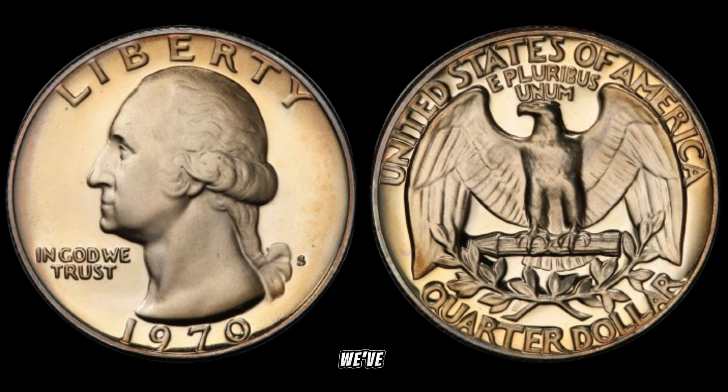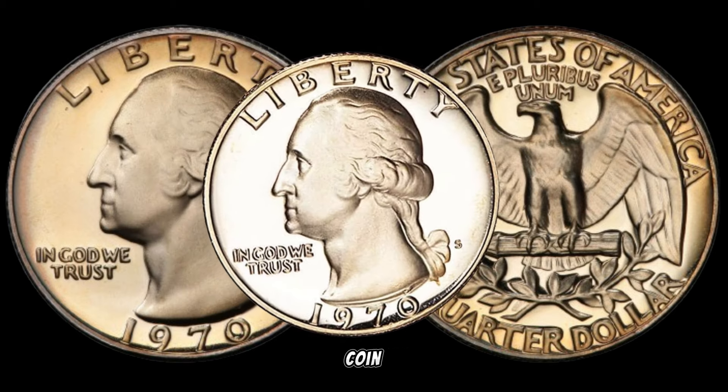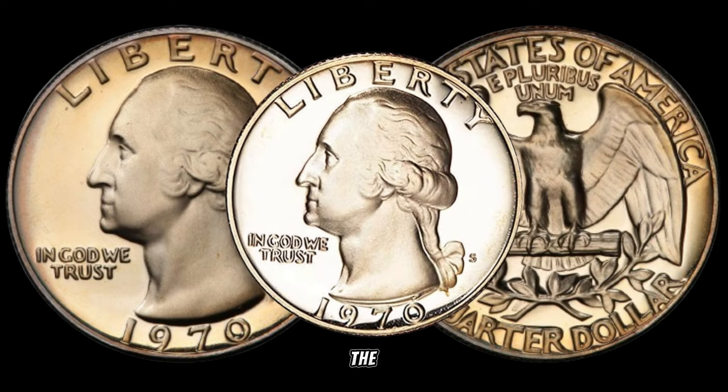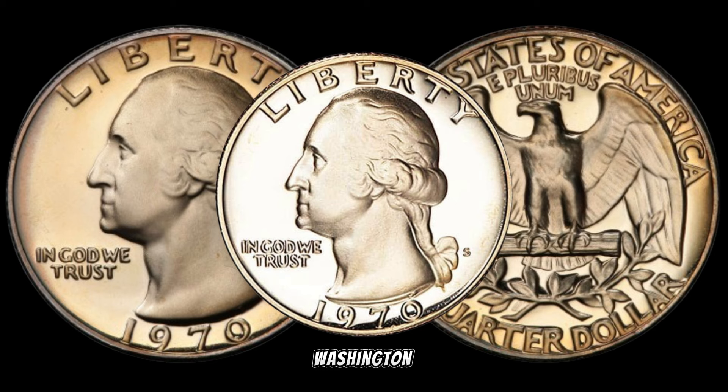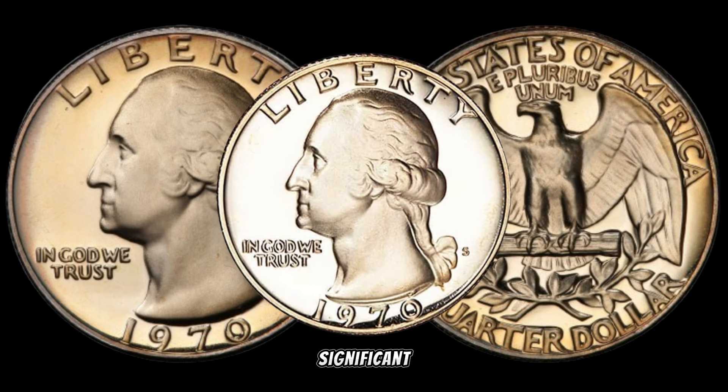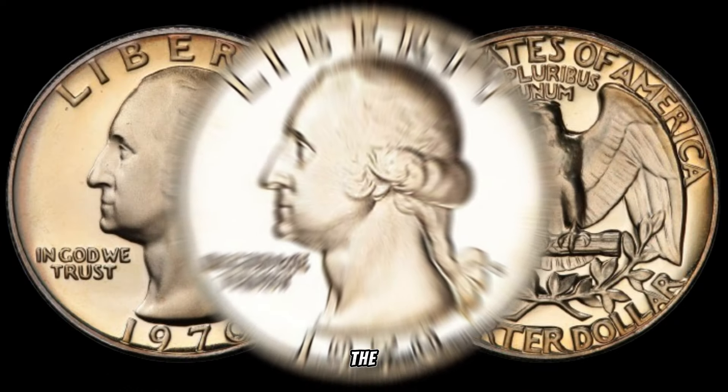Today, we've got something exciting for all you coin collectors and treasure seekers out there. We're about to uncover the hidden potential of the 1970s Washington quarter. Could this seemingly ordinary coin be hiding a significant value? Stick around as we delve into the details.